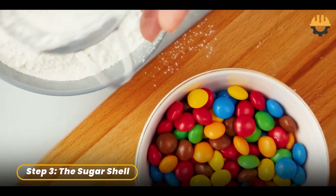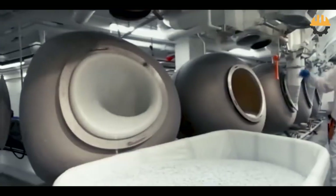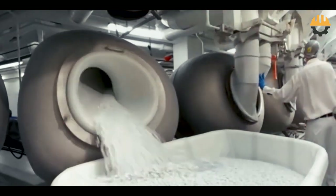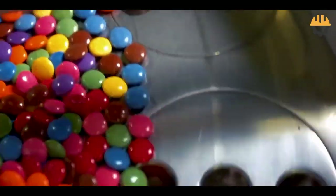Now for the candy's armor — the hard sugar shell. In massive rotating drums, the chocolate pieces are coated layer by layer. This multi-hour process involves spraying sugar syrup, drying it, and repeating until each candy has a perfect protective shell.